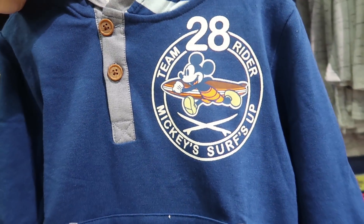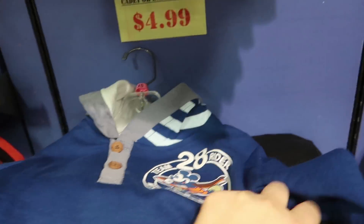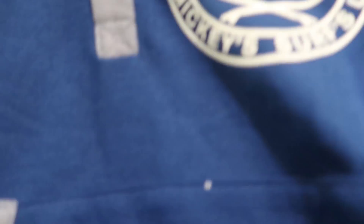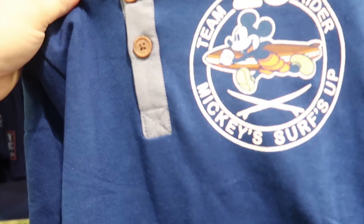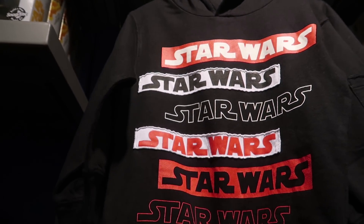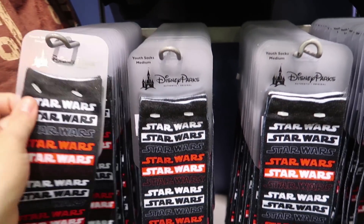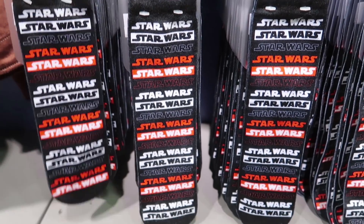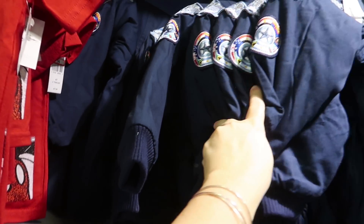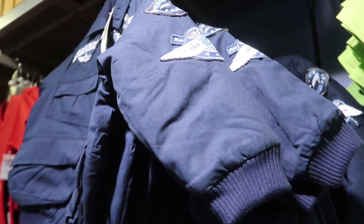Here's a toddler hoodie that says 'Team Rider — Mickey Surf's Up,' like a Mickey Surf Team design. This is actually a really nice hoodie, was $40, now $9.99 in toddler size — they only have a couple though. For boys they also have a ton of a generic Star Wars hoodie, was $33, now $9.99. And they have the matching set of socks to go with it, were $9.99, now $2.99. Heading towards the back, they have a ton of the Mickey Soarin' coat for $35 in smaller kid sizes.